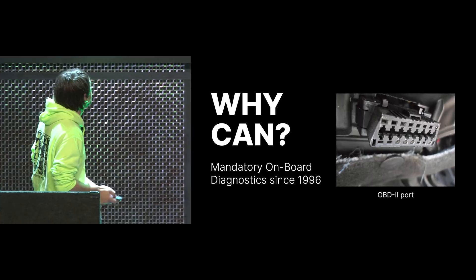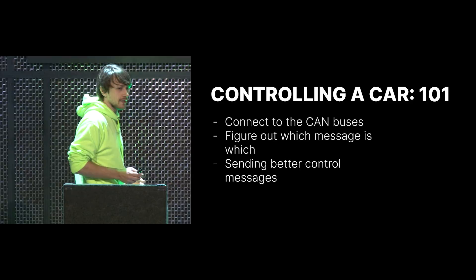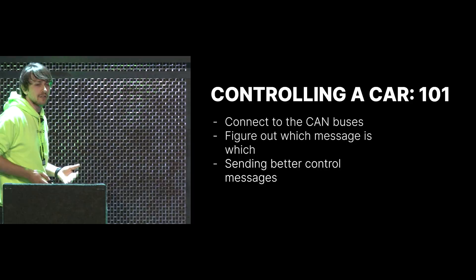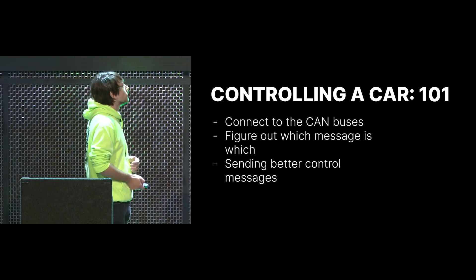Now we know how a car kind of works on the inside. How do we actually take control over the car? Controlling the car is basically three different steps. First, we have to connect to the CAN buses. After that, we have to figure out which message is which — because they just have a numeric identifier and a data portion which looks like random garbage. And then we have to intercept it and send better control messages.